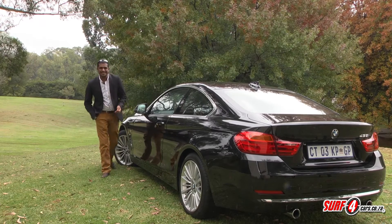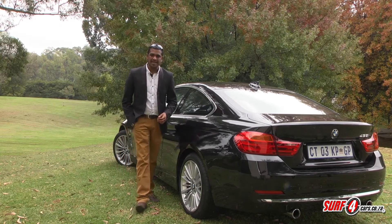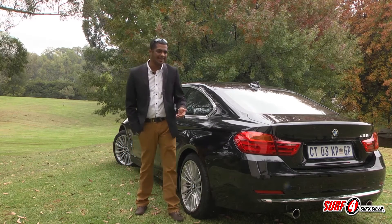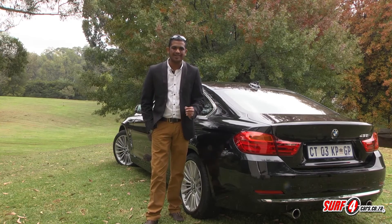The 4 Series is an alluring car and it has the upper hand over ageing alternatives like the Audi A5 and Mercedes-Benz C-Class Coupé. It's a superb example of what happens when BMW sticks to what they know best.